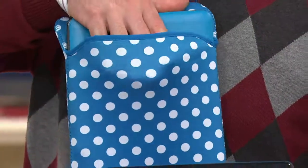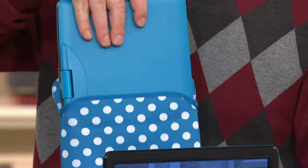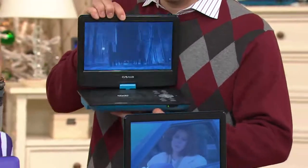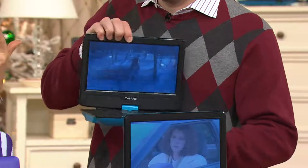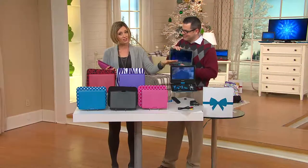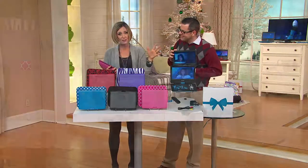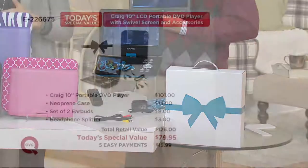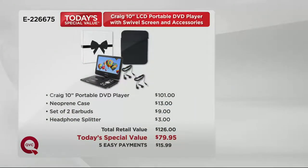Electronics gifts are so popular no matter who you give them to. Some people might not even know they need this, and as soon as they get it home they're going to realize, of course I needed this. It's going to make their life a little bit more enjoyable. Remember, you get all the accessories as well. At retail, just the DVD player alone is over $100 — $101. So you're saving more than $20 on just the DVD player alone. We give you the case, two sets of earbuds so both kids could watch at the same time in the back of the car, plus the splitter.